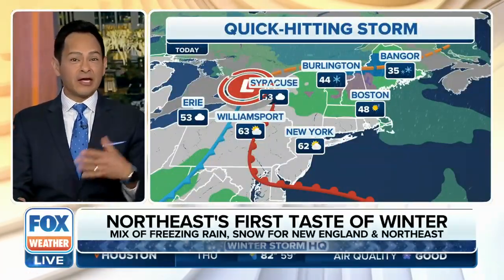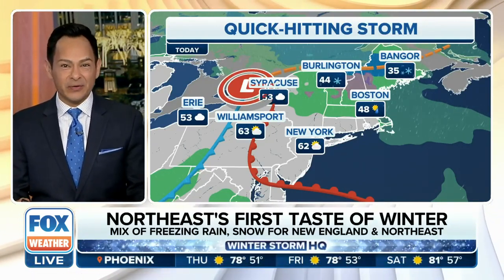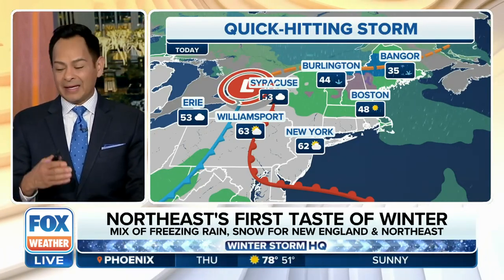Welcome back to Fox Weather. We're getting to check on that coating of ice, maybe even some snow for many of you across the northeast into New England. We're watching this quick-hitting system, but the timing is just right for the morning commute and getting the little ones off to school.